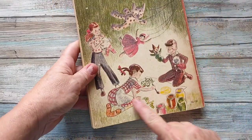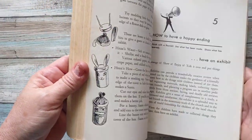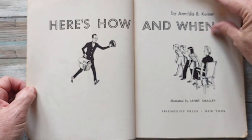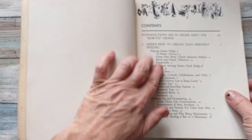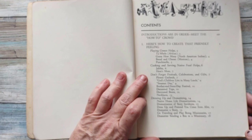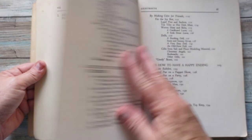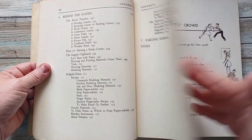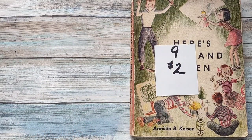I have this really full book — I like the pictures on the cover. It's all black and white illustrations inside and it is called 'Here's How and When,' from 1955. It's telling kids how to cook, how to celebrate with guests, how to dress up, how to have fun with findings, and all about friendship. It is going to be two dollars, number nine.